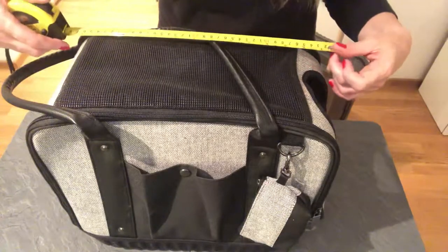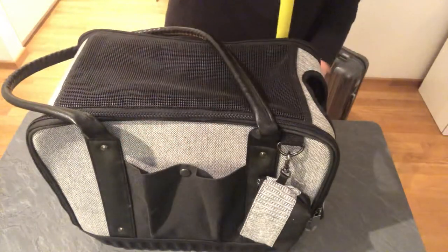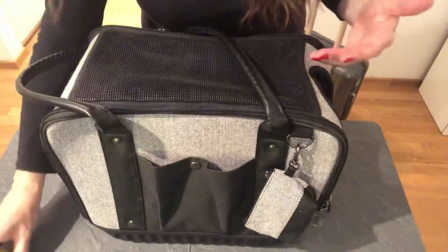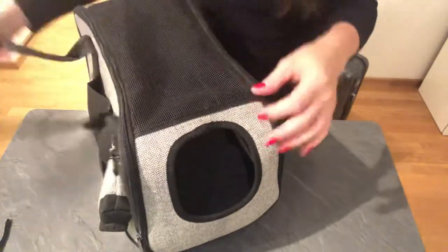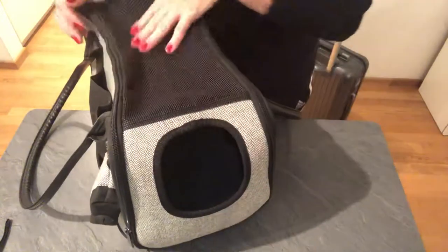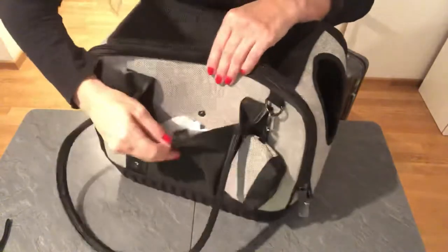This one here is about 15 inches long by about 7 inches wide, and it's about a foot tall. I guess it all depends on what you need for your own dog. Some of the features I really like: there's an open hole here for the dog's head to come out, mesh on the sides, and a pocket on the outside.